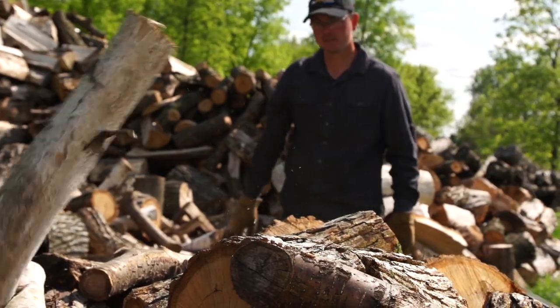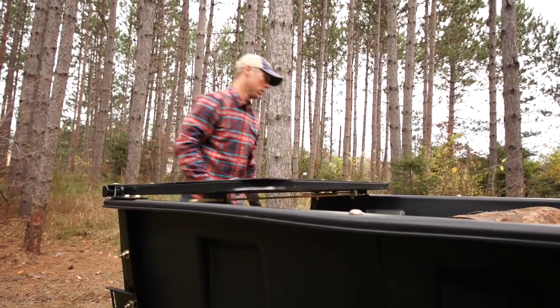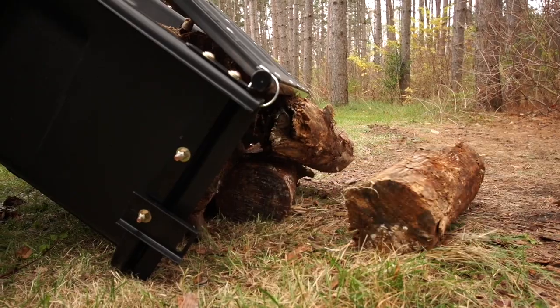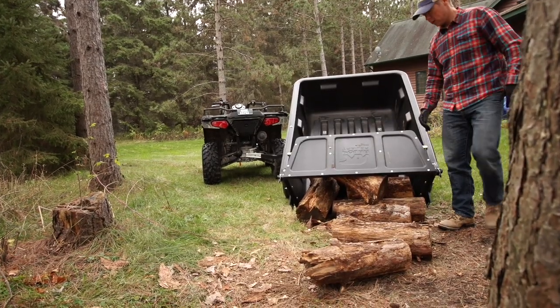Directional dumping is easy with Polar's tilt and swivel frame system and quick-release foot pedal latch. Simply put the trailer in position, pull the tailgate, and dump the payload right where it needs to be. The heavy-duty rotating tailgate gives a cleaner dump than other trailers in its class.